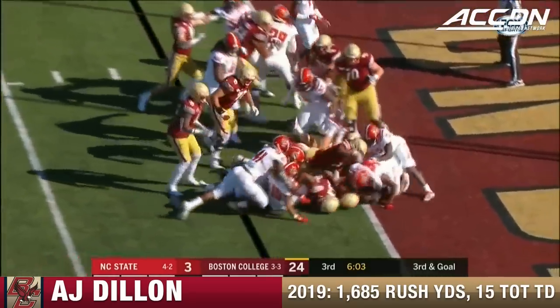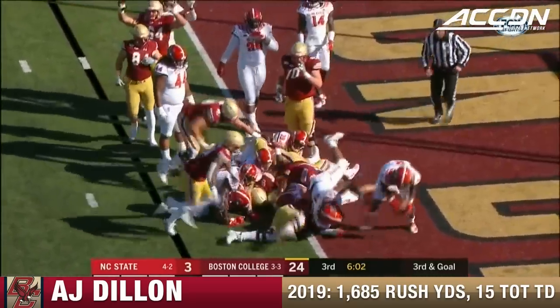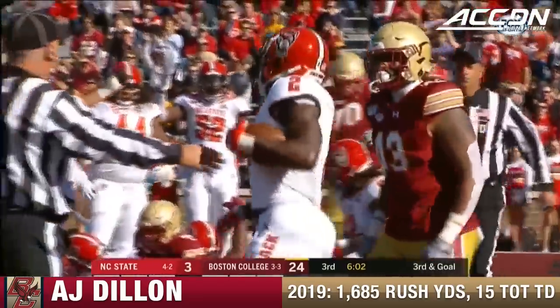Rossell takes over, relying on his big backs. A.J. Dillon breaks the plane — touchdown, Boston College.